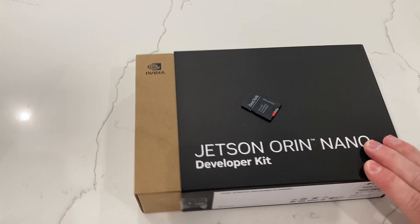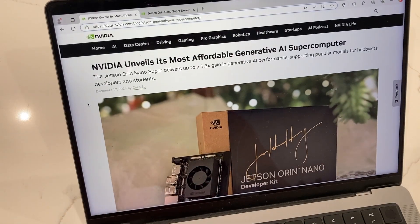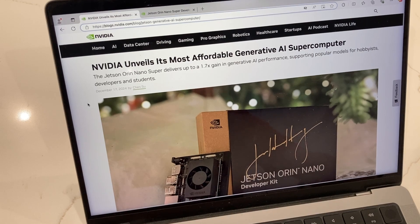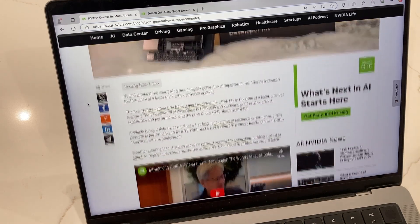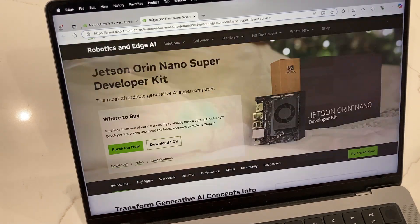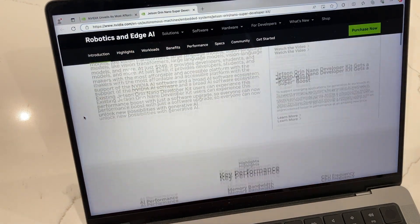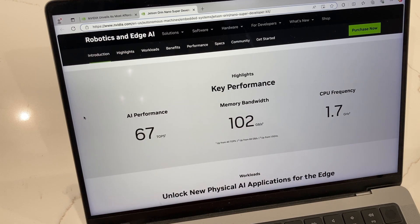Looking at the branding on the box, we see Jetson Orin Nano, but we don't see the word 'super' anywhere on it. So let's take a look at NVIDIA's blog today, and we see 'NVIDIA unveils its most affordable Gen AI supercomputer.' They've got a blog post with an embedded YouTube video, which is pretty funny. And they've got their dedicated landing page up now for the Jetson Orin Nano Super.